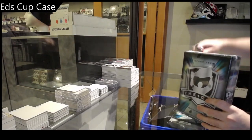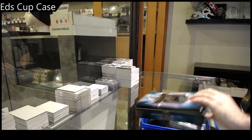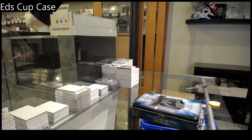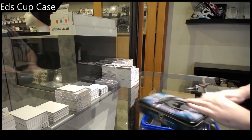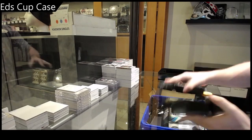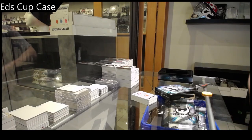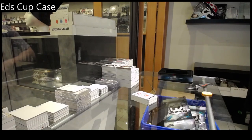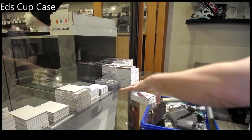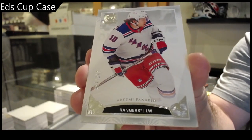Uno boxo lefto — last box! We start off 249 Artemi Panarin.